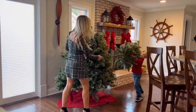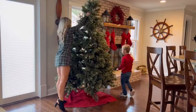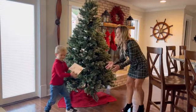My oldest begged me to set up our Christmas tree and how could I say no to his little Christmas spirit. I let him pick out new tree decor and Prextec's more than delivered.